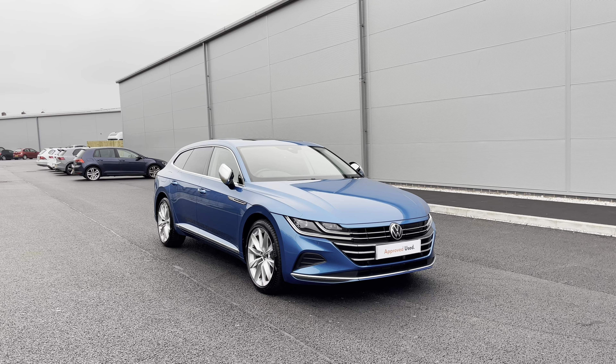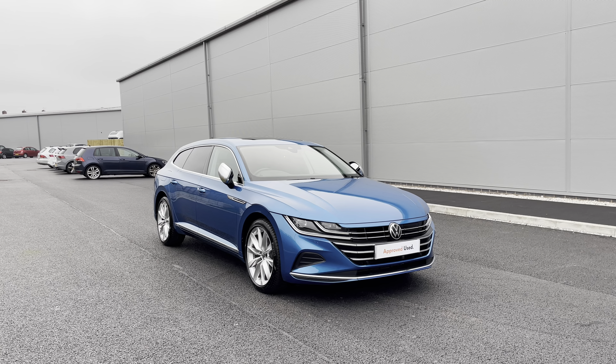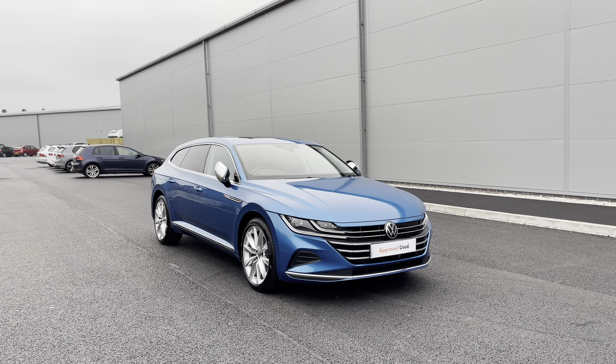It is jam-packed with some fantastic upgraded functions and does come with a minimum of two years Volkswagen approved used warranty alongside flexible finance packages available. To get yourself a tailored finance quote or book yourself in for a test drive, please get in touch on 0161 825 8520.